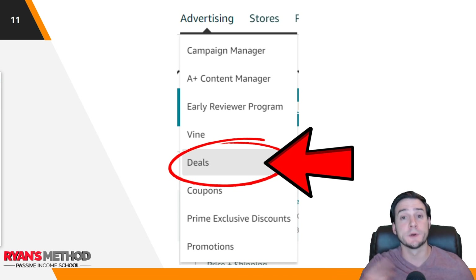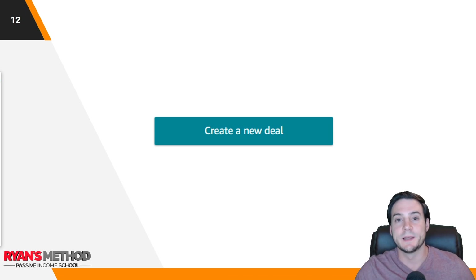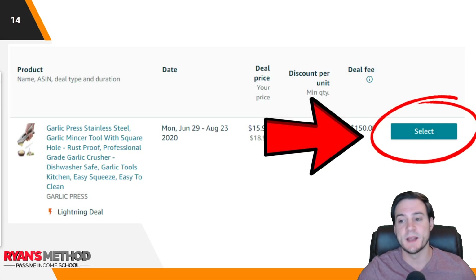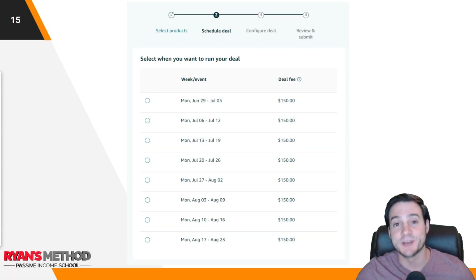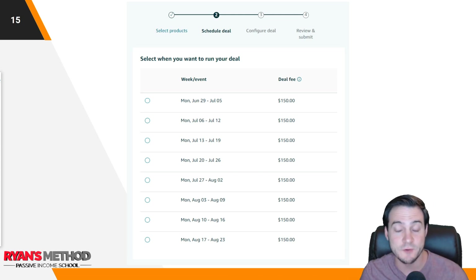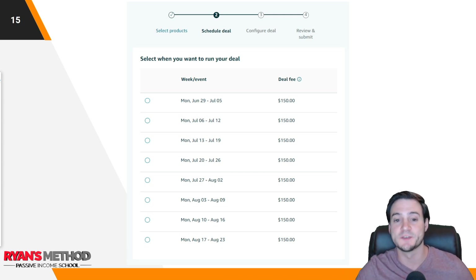In order to run a lightning deal, log in to Seller Central, go to your Advertising tab, and click Deals. Then click Create New Deal, then click Lightning Deals to see your eligible products. Hit Select on the product you want to run a deal on. Next, you'll have to select a date — Amazon will let you know what dates are available. The deal fee has been a standard flat rate of $150, which is what it is today as of recording this video.